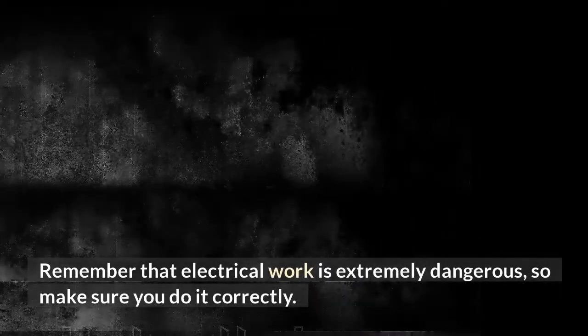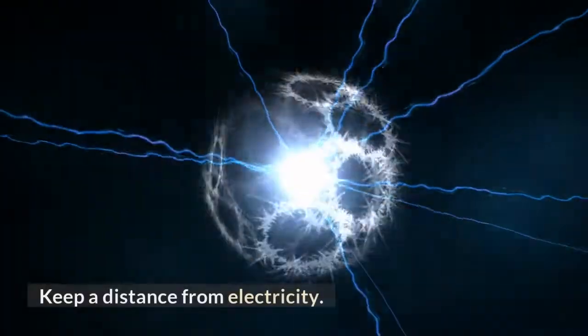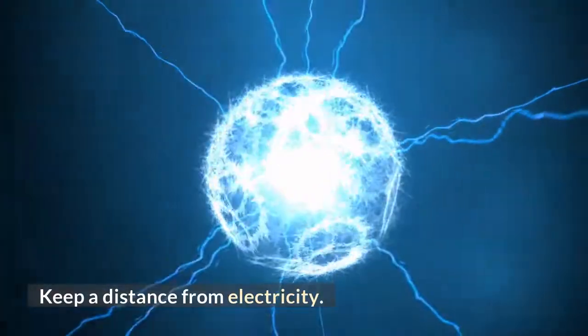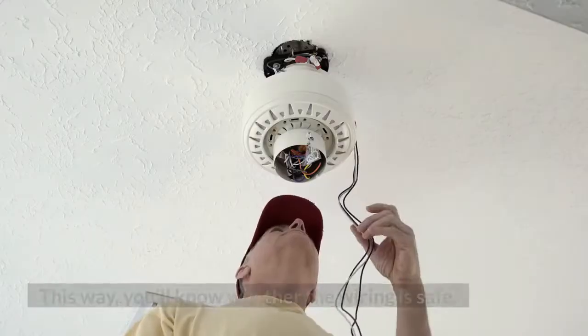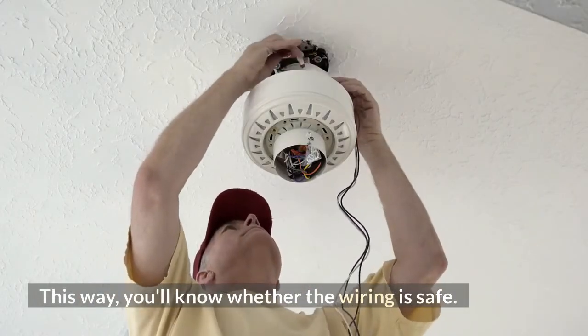Remember that electrical work is extremely dangerous, so make sure you do it correctly. Keep a distance from electricity. If you're unsure, seek professional help. This way, you'll know whether the wiring is safe.